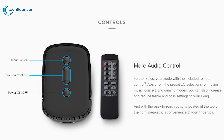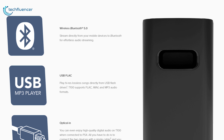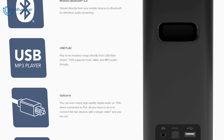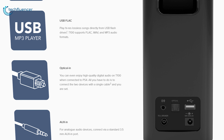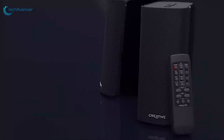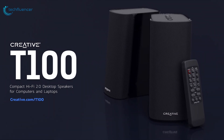The T100 offers more connectivity options than you typically find in desktop speakers. On the back of the right satellite, there's a standard 3.5mm aux port, an optical port, a USB input, and Bluetooth 5.0 for streaming from mobile devices. If you are looking for a complete set of speakers that deliver top-notch performance, this is the perfect choice for you.